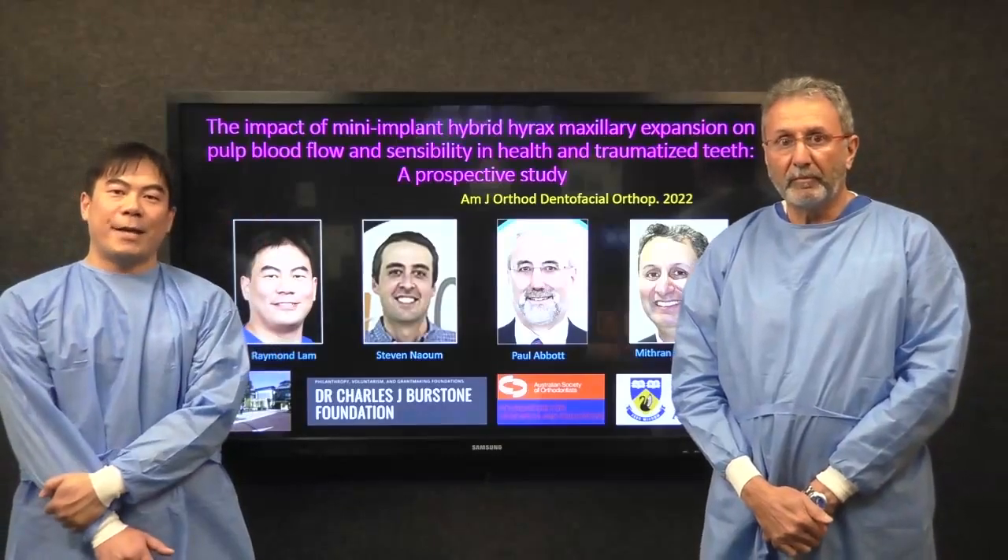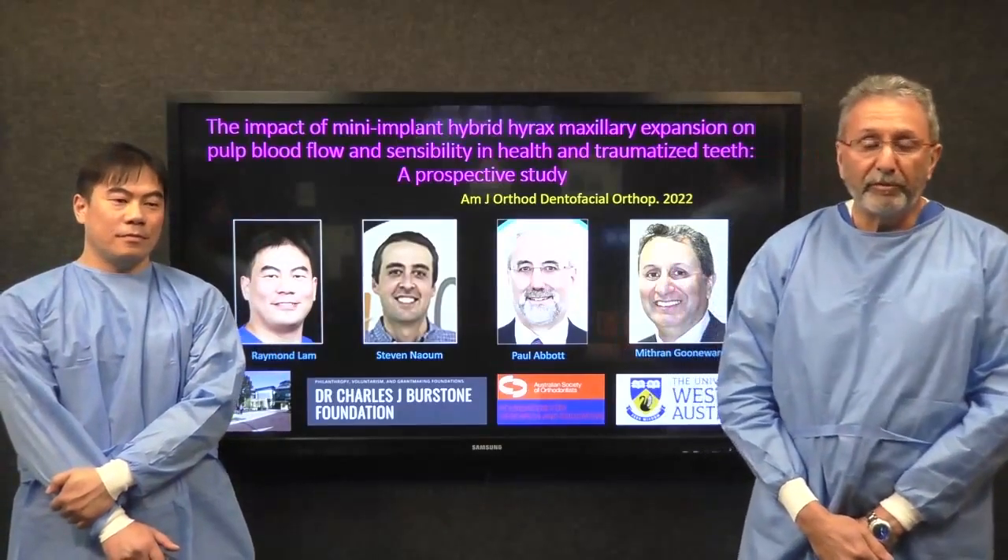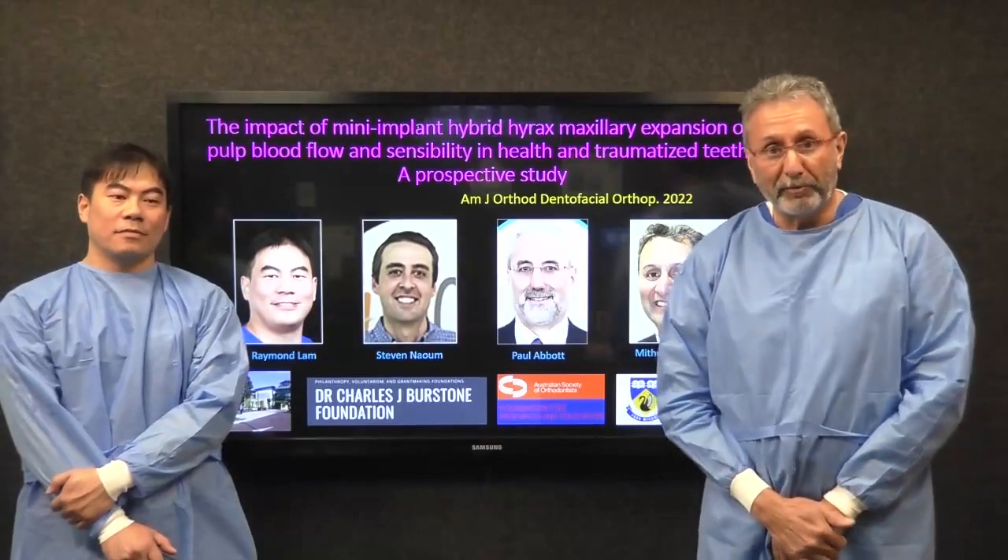Hi, my name is Ray Lamb, and I'm Mithran Gunawardon from the University of Western Australia Department of Orthodontics.